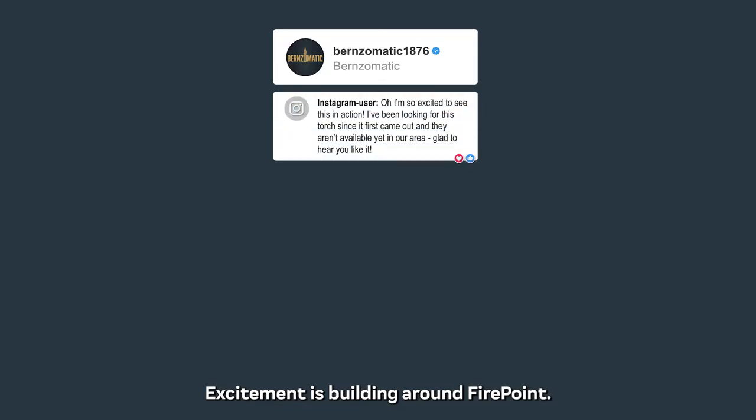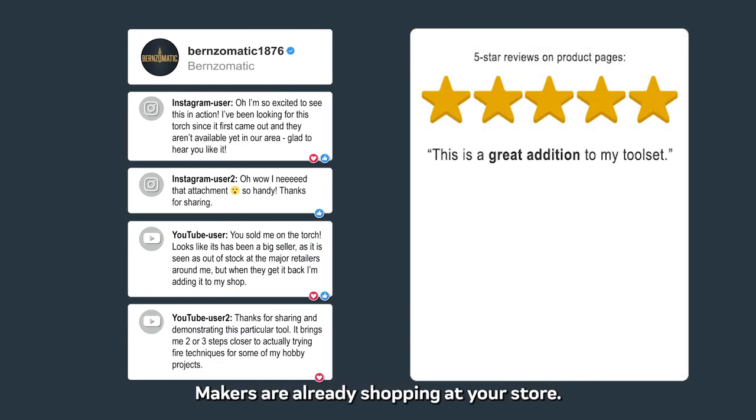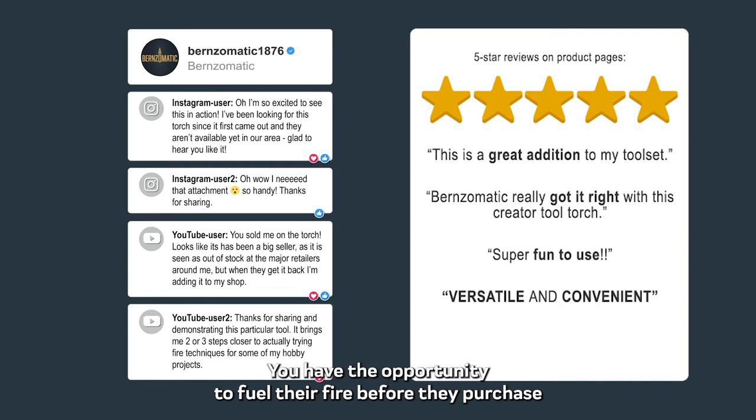Excitement is building around Firepoint. Here's what makers are saying. Makers are already shopping at your store — you have the opportunity to fuel their fire before they purchase somewhere else.